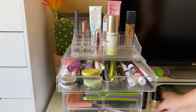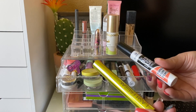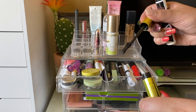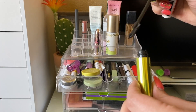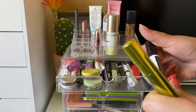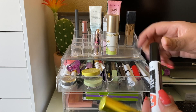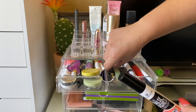For mascara, I used the Urban Decay Lash Freak. I like the formula, but the wand isn't my favorite — there's too much product on it. I used it one day and swapped it with another one I'm using to keep things going. The other wand I prefer, so I'm keeping that one in and taking this one out.